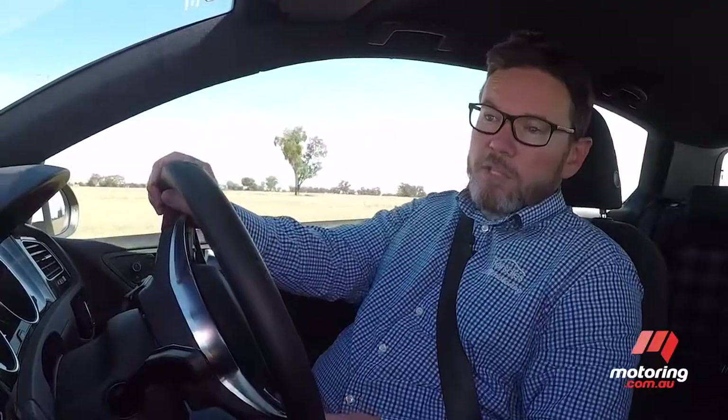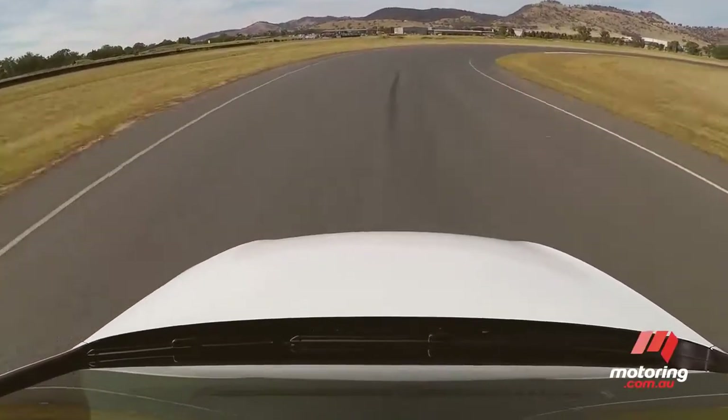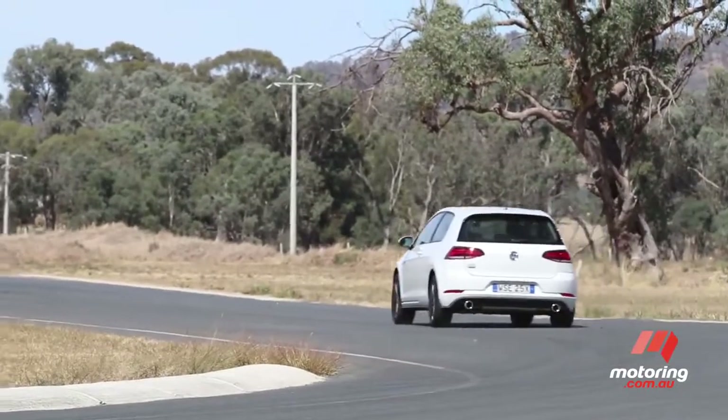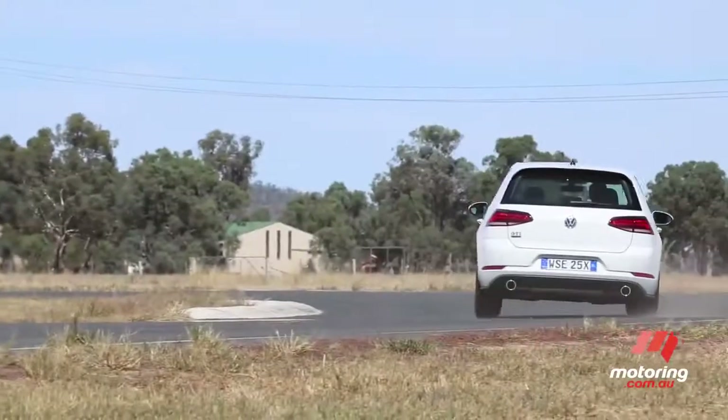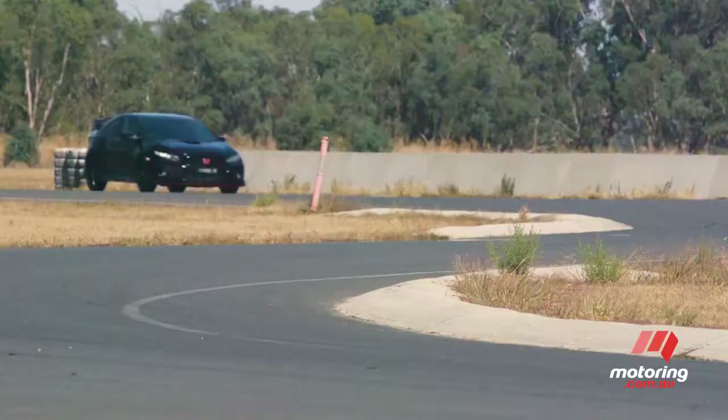Looking at the numbers, it might seem like the Golf GTI is down on power, but this is a really happy little engine. It's got a lot of torque down low and it's really happy to rev. So as an all-rounder, it works really well. I think for the average buyer who's not going to hit the track, they're probably still going to enjoy driving the GTI a hell of a lot. This is a really fun car at 7 tenths, but if you're trying to nail those lap times, you're probably going to need to look somewhere else.